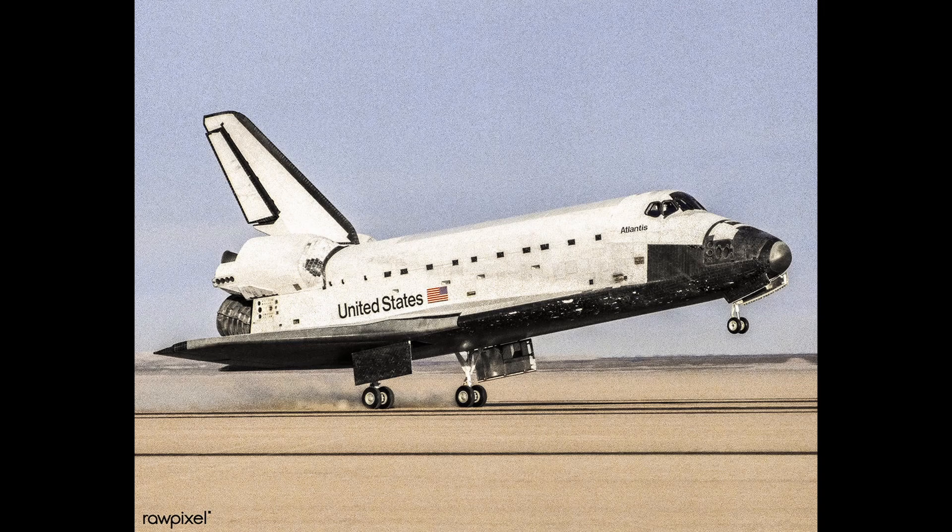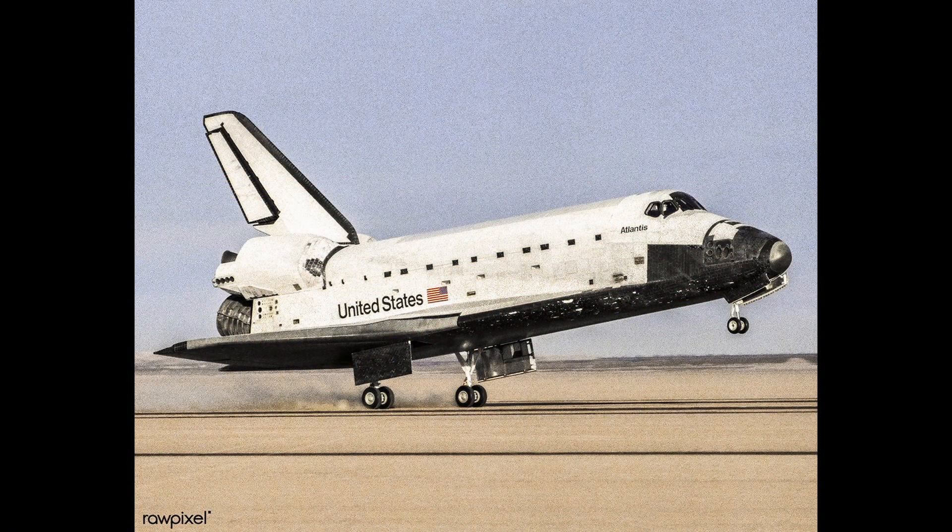The shuttle only survived due to the damage not being on an important area of the shuttle's underbelly and because a communications antenna blocked the hot gases from destroying the shuttle's interior. The failure of the thermal protection system would ultimately doom the shuttle Columbia in 2003. This is the story of the near disaster on the Space Shuttle Atlantis.